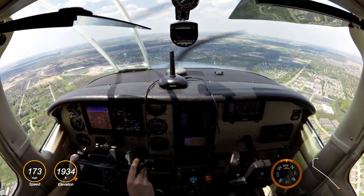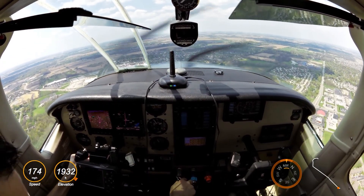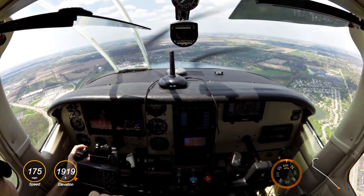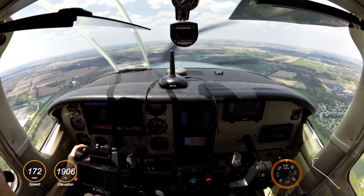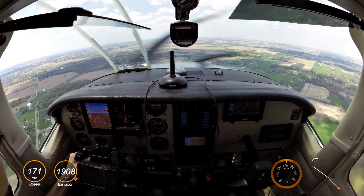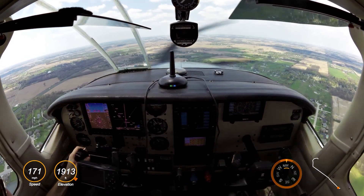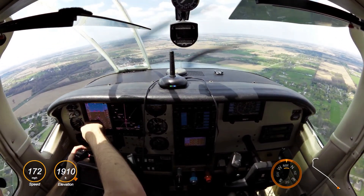C-5113, Indy departure, radar contact. Centurion 00, radar contact, three miles northwest of the Breaker VOR, altitude indicates 1,800. Indy altimeter 3007. You're cleared to Palwaukee Airport as filed, climb and maintain 6,000. Procedure direct boiler on course. Clear to Palwaukee as filed, direct boiler, up to 6,000, Centurion 5300 Alpha. Centurion 00 Alpha, readback is correct.